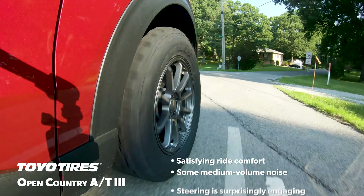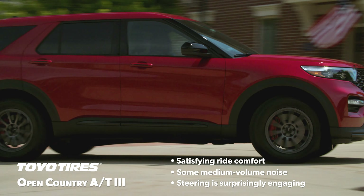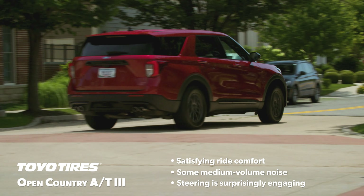The steering was fast and alert and made the front end of the vehicle feel eager to change direction, which earned the highest score from our team.